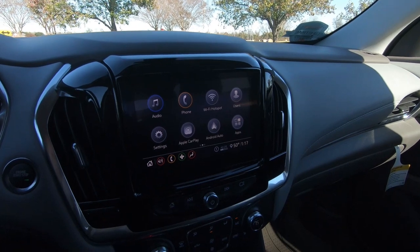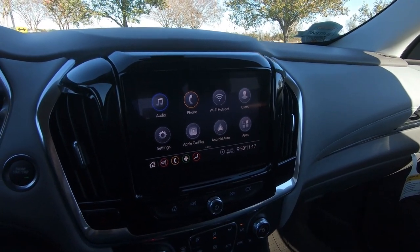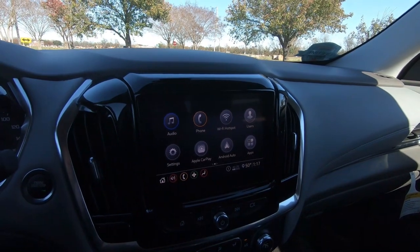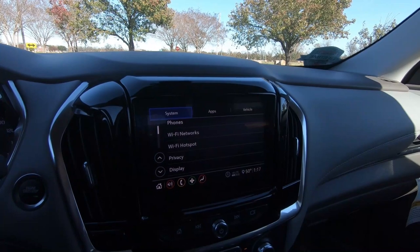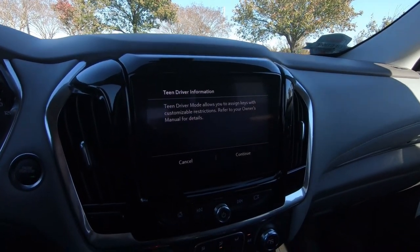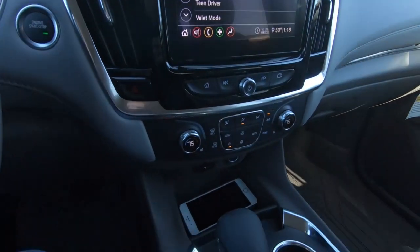You do have teen driver mode available, as well as Apple CarPlay and Android Auto. If you're not familiar with this technology, don't let it scare you away — it's very easy to use. It allows you to pair your phone and basically have all the information from your phone available through your infotainment screen. For teen driver mode, you just go to settings, then vehicle, and scroll all the way down to teen driver. I have a tutorial on my channel that showed you how to set that up, as well as valet mode.